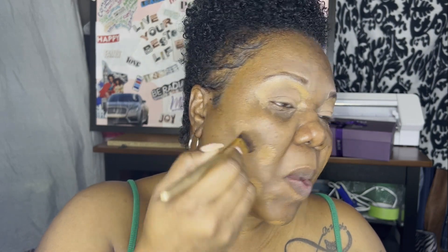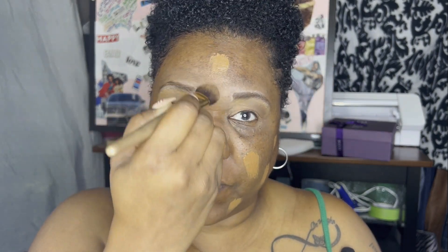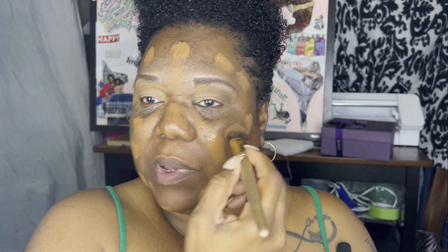I take my Luxe brush and put little dabs of foundation everywhere on my face. I will be moving a little faster if I wasn't taping this — it's like a 20-minute process for me every morning, but talking and doing it slows me down.